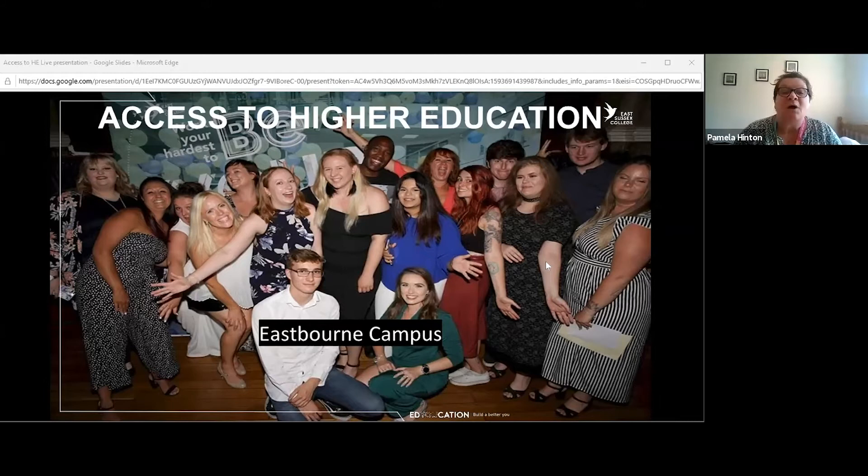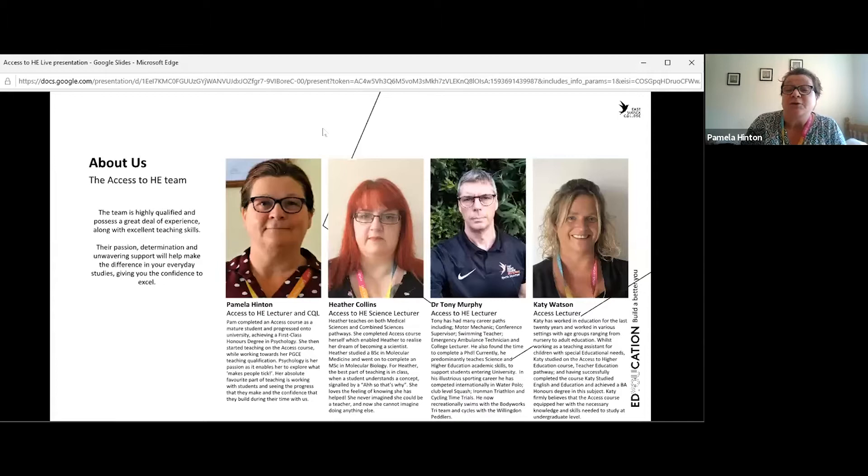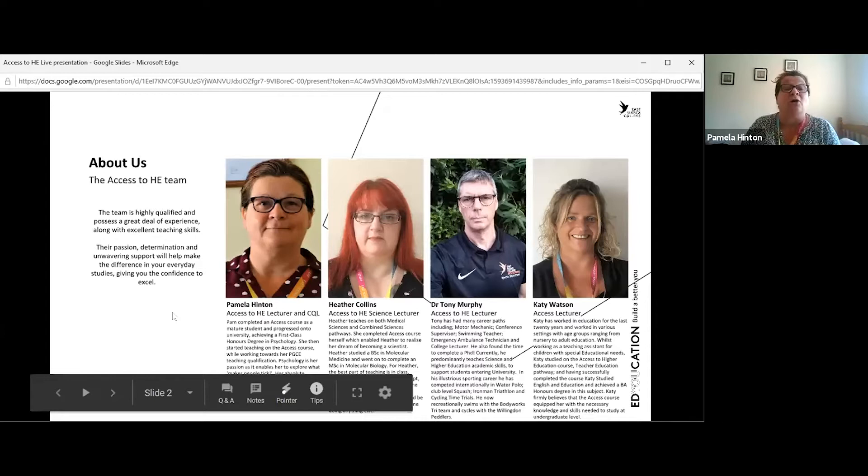Welcome to our Access to Higher Education virtual information session. I'd like to introduce the access team at Eastbourne campus. I'm Pamela Hinton, access to HE lecturer and course leader. Heather Collins is the access to HE science lecturer coordinating the science pathways. Dr. Tony Murphy is access to HE lecturer in science, and Katie Watson is access to HE lecturer in teacher education, also teaching across other pathways. We are all highly qualified and very experienced in teaching access students.